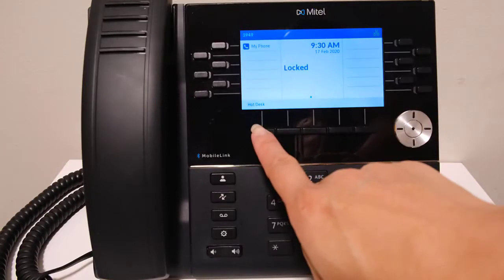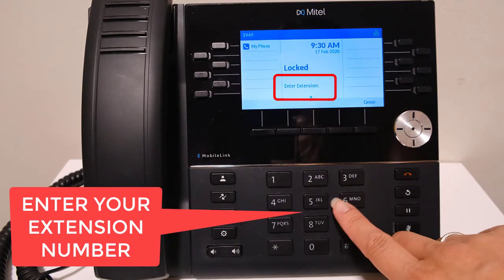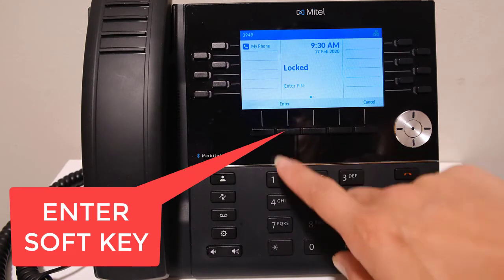To log into the handset, press the hotdesk soft key underneath the display. Enter in your internal extension number, then press the enter soft key underneath the display.